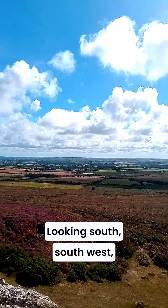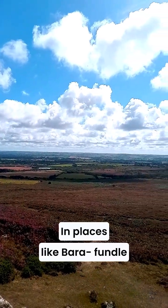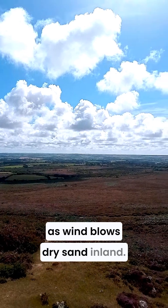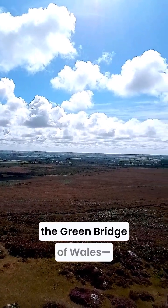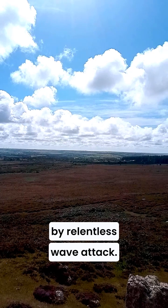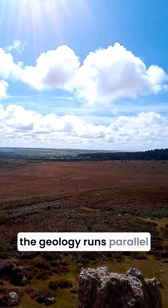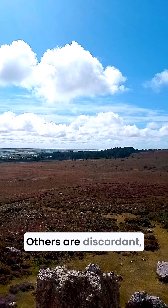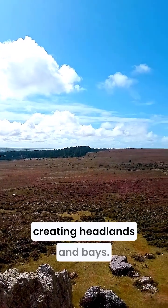Looking south-southwest, Pembrokeshire is a patchwork of coastal types. In places like Barafundle, you'll find sweeping sandy bays backed by dunes, formed as wind blows dry sand inland. Further along you get stacks and arches, like the Green Bridge of Wales — limestone sculpted by relentless wave attack. Some stretches of coast are concordant, where the geology runs parallel to the sea, producing long straight cliffs. Others are discordant, with mixed rock types at right angles to the coast, creating headlands and bays.